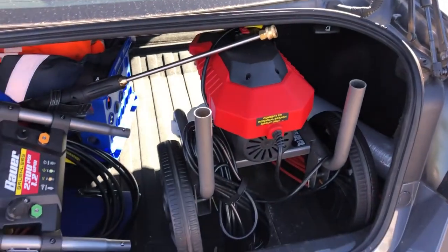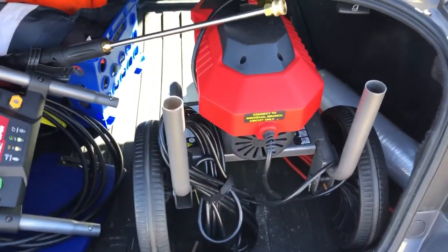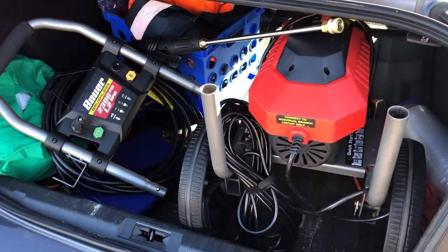One thing I do like about this power washer is that you can easily remove the handle and fit it in the trunk of your car — that is a nice feature. Breaking the second time you use it is not a nice feature.